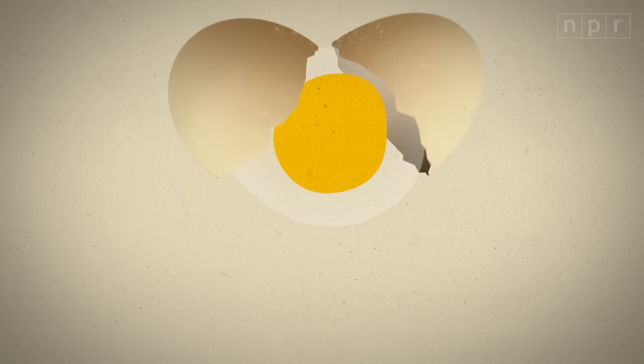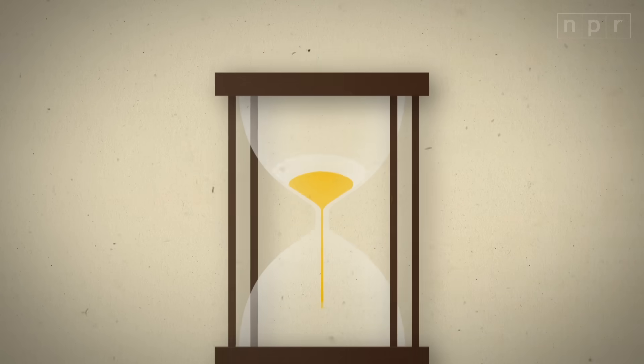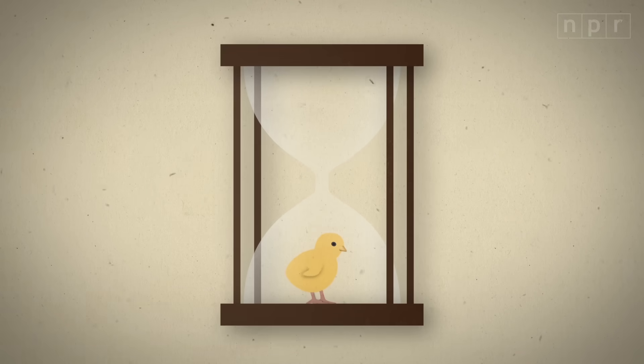An egg seems like a perfectly self-contained system. The yolk and the white contain all the nutrients you need to build a baby chick. And as with a human baby, all this construction requires oxygen. And that's the one thing that isn't stored inside the egg. So where does it come from?